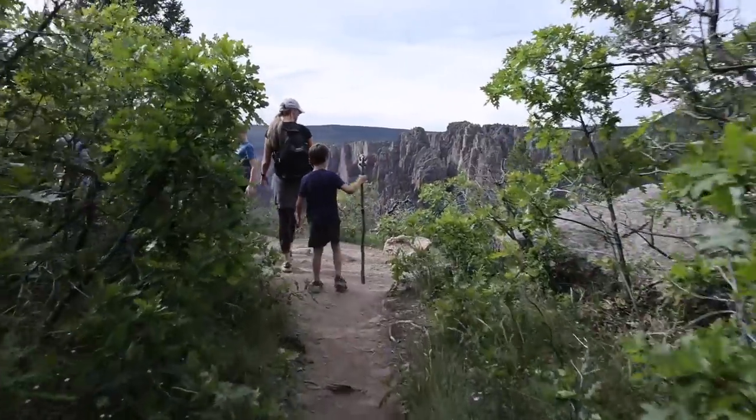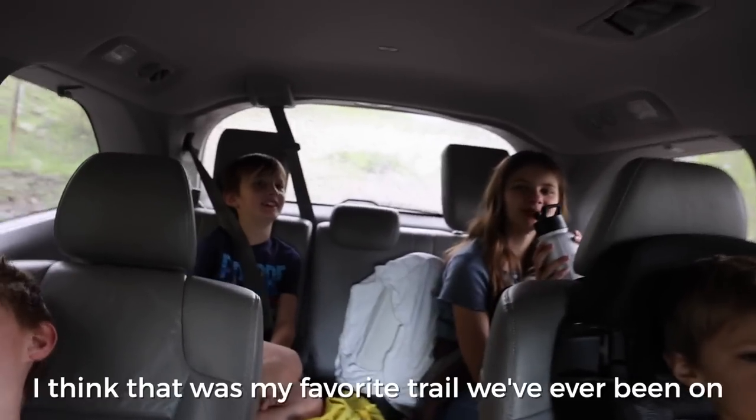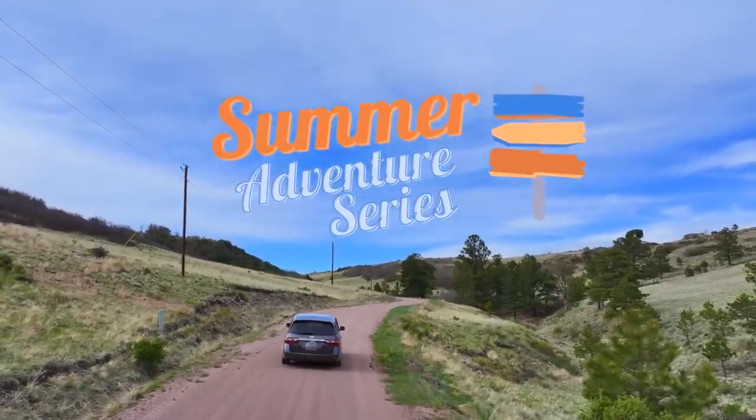This trip has been full of planned and unplanned adventures, but best of all, we've been blowing our kids' minds. What y'all think about that trail? That was awesome! That was my favorite trail that we've ever been on. So welcome to the Summer Adventure Series.